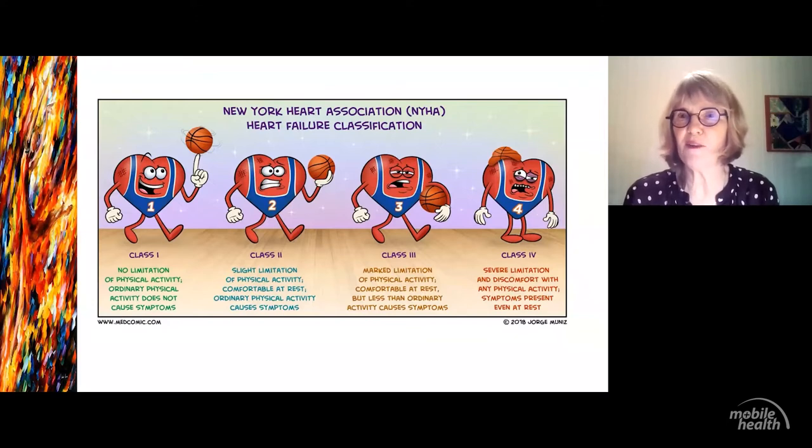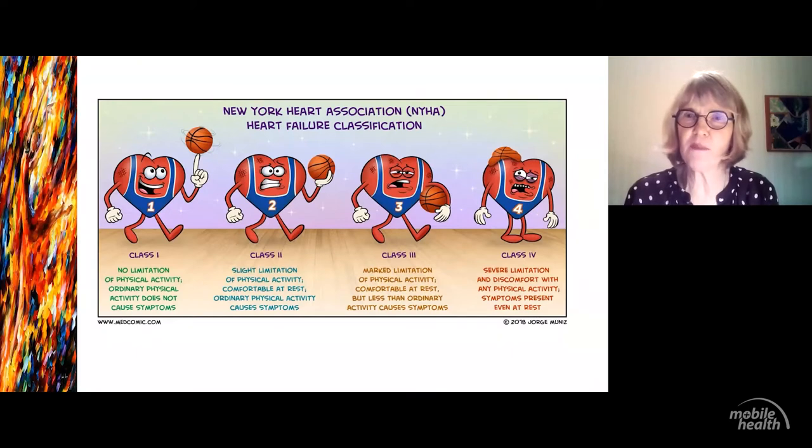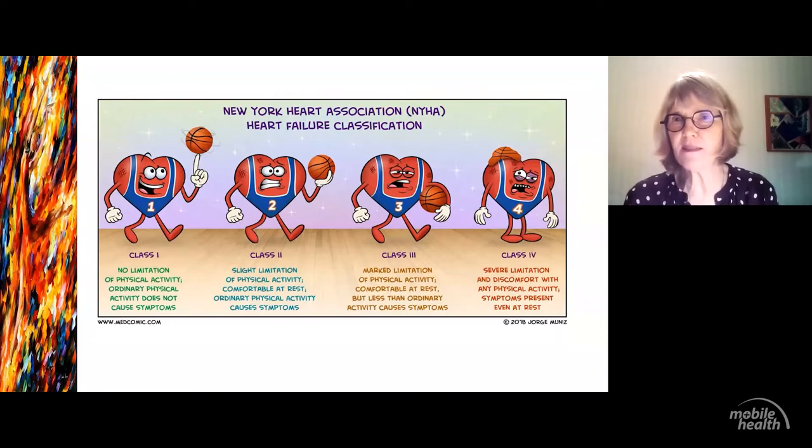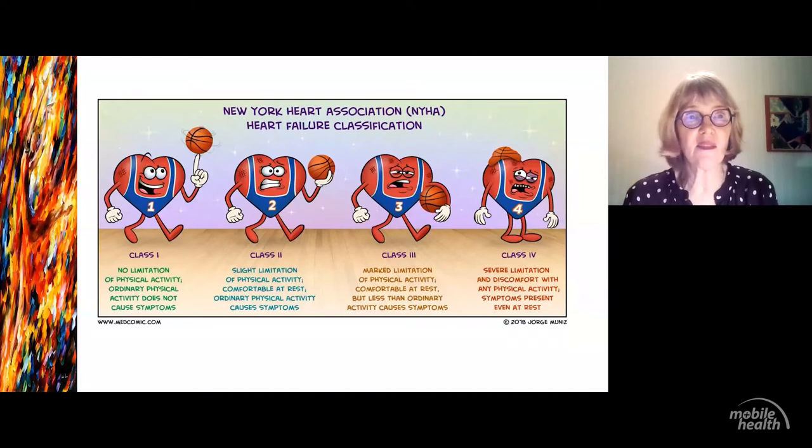Class three is when they are more interested in being the coach, and class four is probably when they'd rather watch the game on TV. Of course, it becomes hard with a little old lady who doesn't do much in her day — she might cook meals, look after her cat, go to a bridge club — but she's not putting a lot of exertion on her life. You sometimes have to be a bit interrogative, because they'll say they're fine, but what happens is they accommodate. They might go for a ten-minute walk but that walk has slowed down. So I often get patients to have a regular walk every day and see how far they can go in 15 minutes, to track whether they're improving or deteriorating.